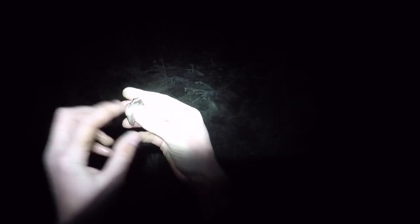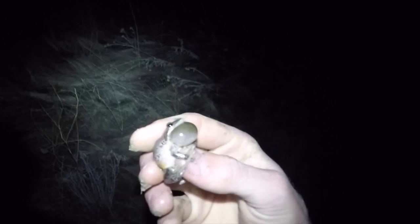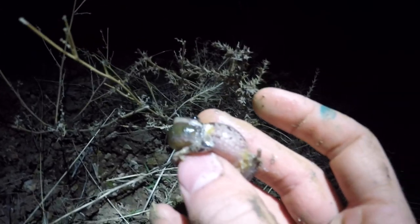That's who's croaking, using that big old sack called the vocal sac. They do that when they're mating or when they want whatever's holding them to let them go. And this is a male — the males are the ones that do the croaking.